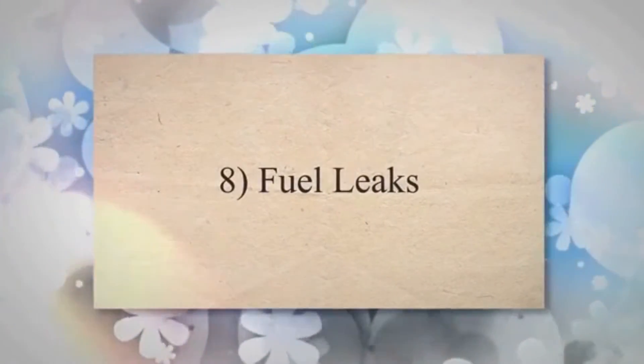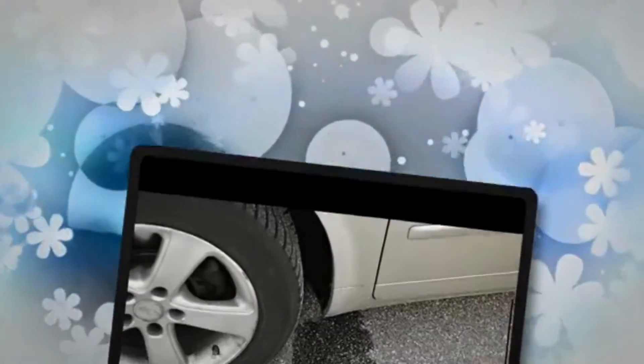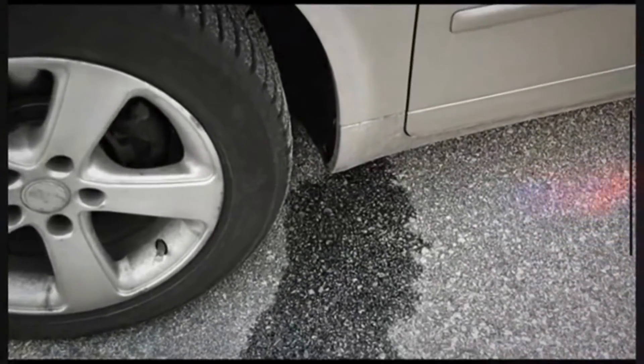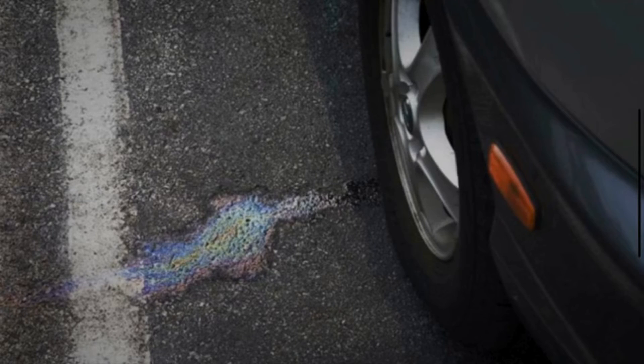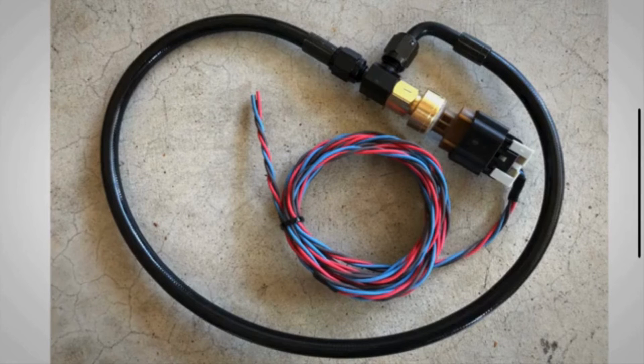8. Fuel Leaks. In some cases, a faulty sensor may cause issues with the fuel system, leading to fuel leaks. If you notice a strong smell of gasoline, or see fuel under the vehicle, it could be a sign of a faulty fuel pressure sensor.